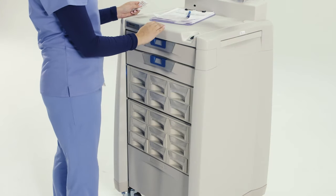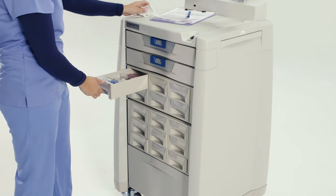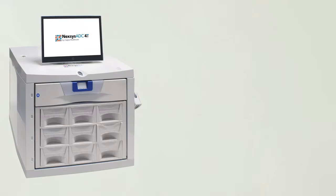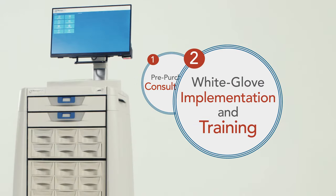When you invest in Nexus ADC, you're getting so much more than just the cabinet. Capsa is your partner throughout the decision process. We'll help you design the perfect configuration, explore financing options, and even help interpret your state's Board of Pharmacy regulations. Before Nexus ADC is installed, we'll plan every step so you're informed and prepared for your go-live date.